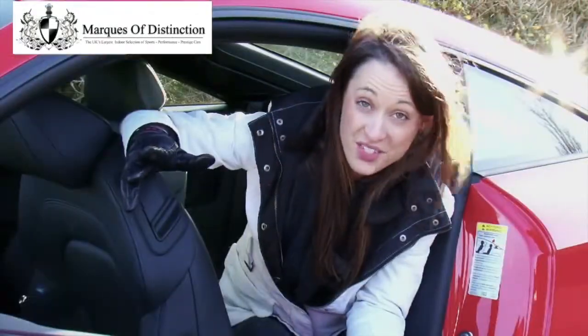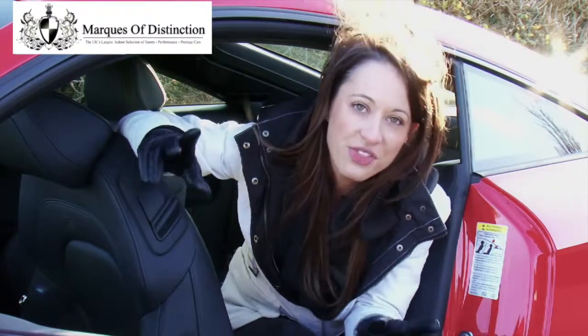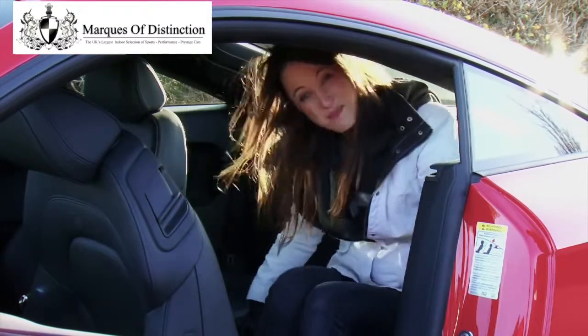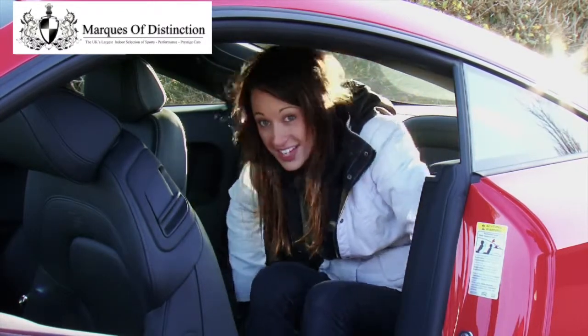With so many positives it's difficult to think of any negatives, but like most cars it's not perfect. The main problem is the space in the back. I'm only 5'4" and a half and I struggle to sit back there — it is so cramped. These seats are definitely not designed to accommodate your average-sized adult.